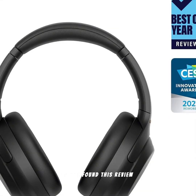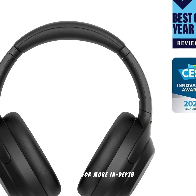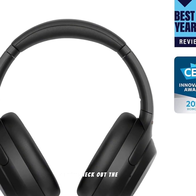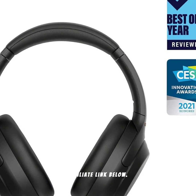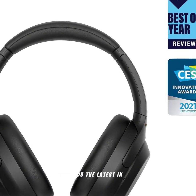If you found this review helpful, give it a thumbs up and subscribe to Gadget World for more in-depth reviews and tech insights. Check out the Sony WH-1000XM4 headphones through our Amazon affiliate link below. Your support helps us bring you the latest in technology.